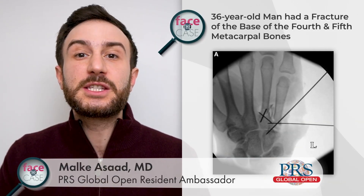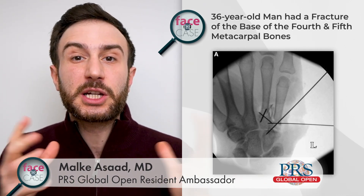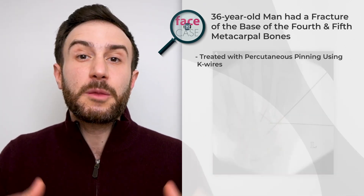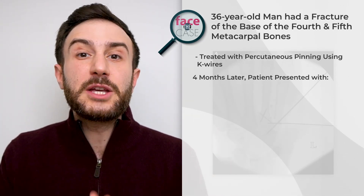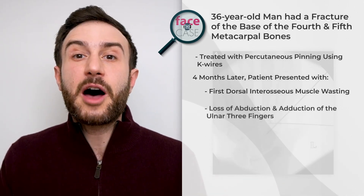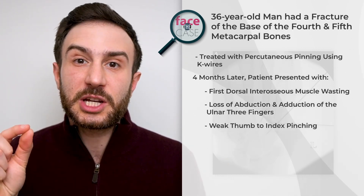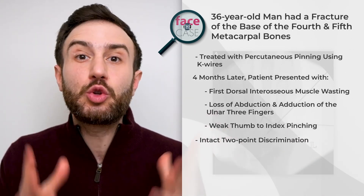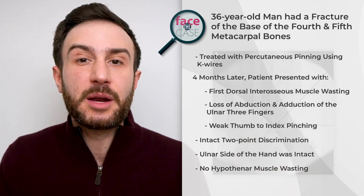This is the case of a 36-year-old male who had a fracture in the base of the fourth and fifth metacarpal bones. This was treated with percutaneous pinning using K-wires. Four months later, the patient presented with first dorsal interosseous muscle wasting, loss of abduction and adduction of the ulnar three fingers, and weak thumb to index pinching. However, the patient had intact two-point discrimination along the ulnar side of the hand and no hypothenar muscle wasting.